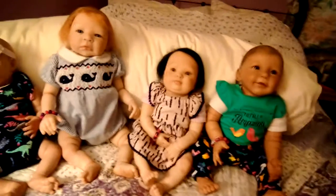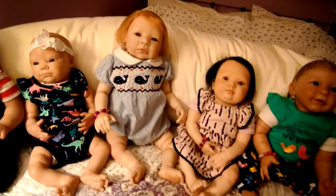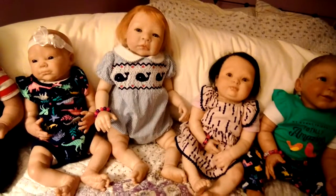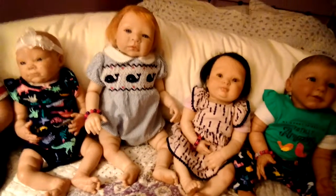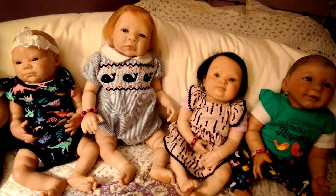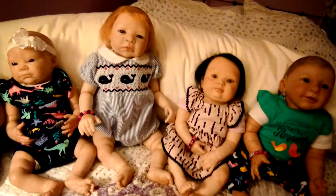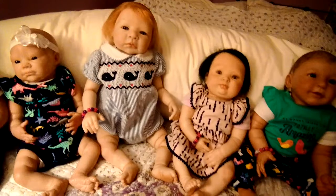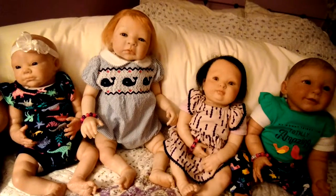The second doll I reborned was this Riley kit sculpt by Battlefield Baby. She's got strawberry blonde hair and blue eyes. She's wearing a romper by Petite Amy — it has a white Peter Pan collar trimmed in the same fabric as the rest of the romper, which is white and light blue striped seersucker material. It's smocked in navy blue whales with navy blue rickrack and red hearts, with white in between the whales. Her name is Eden Sapphire.